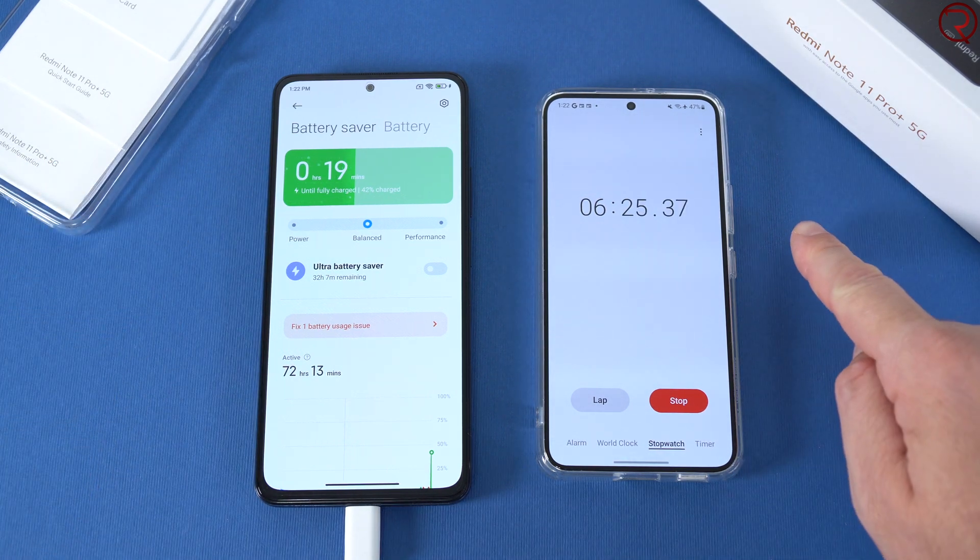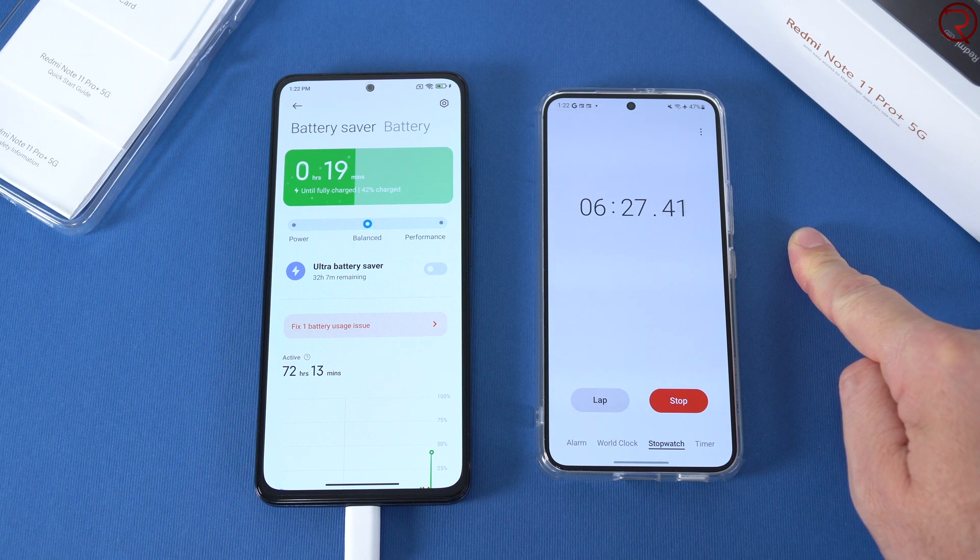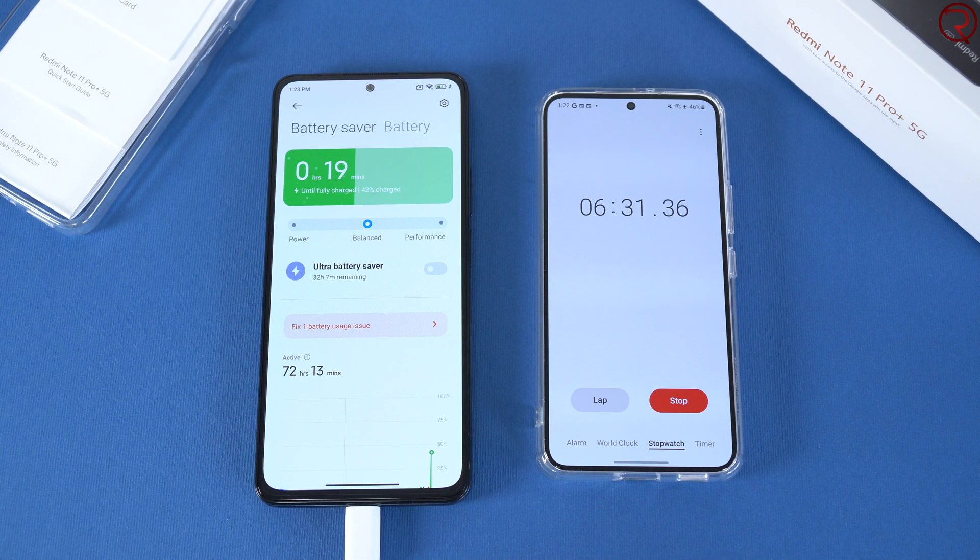We're at 42% charge — it's been about 6 minutes and 26 seconds since we started charging. I'll give it a few more minutes, fast forward, and we'll see what happens when we get back.